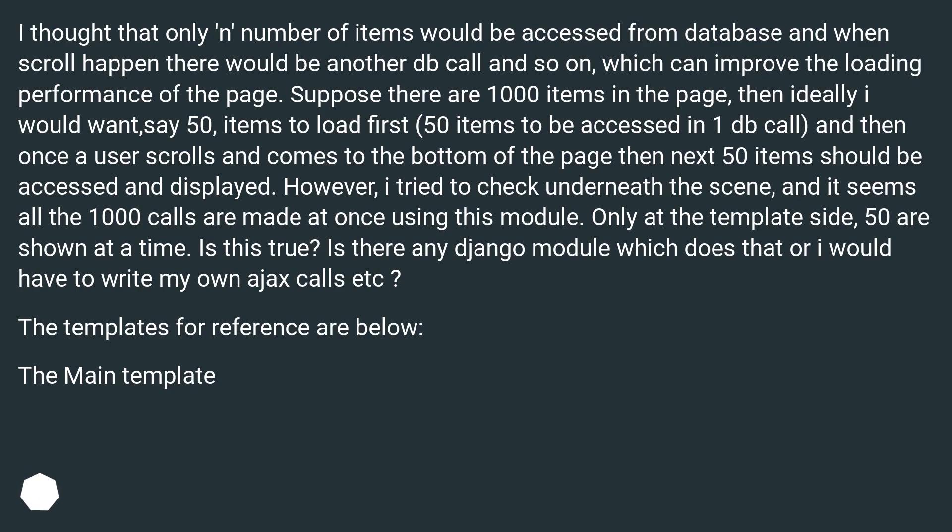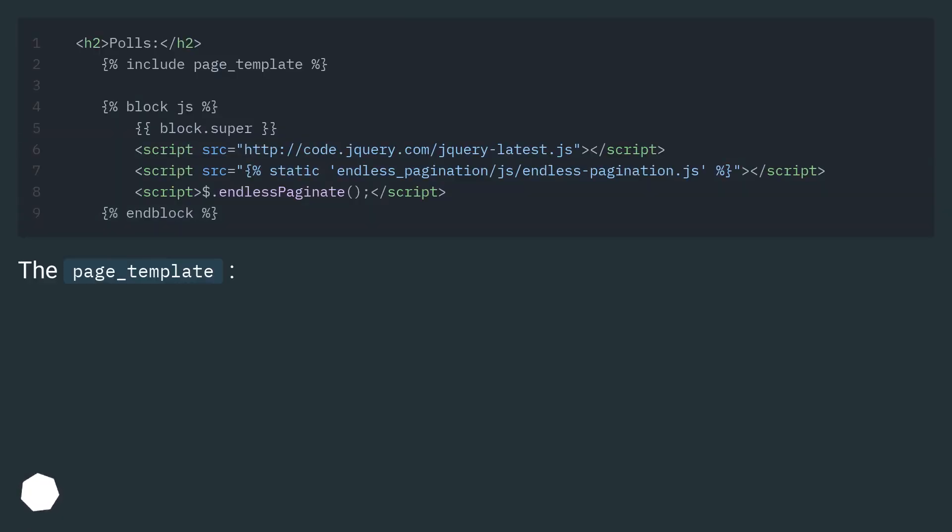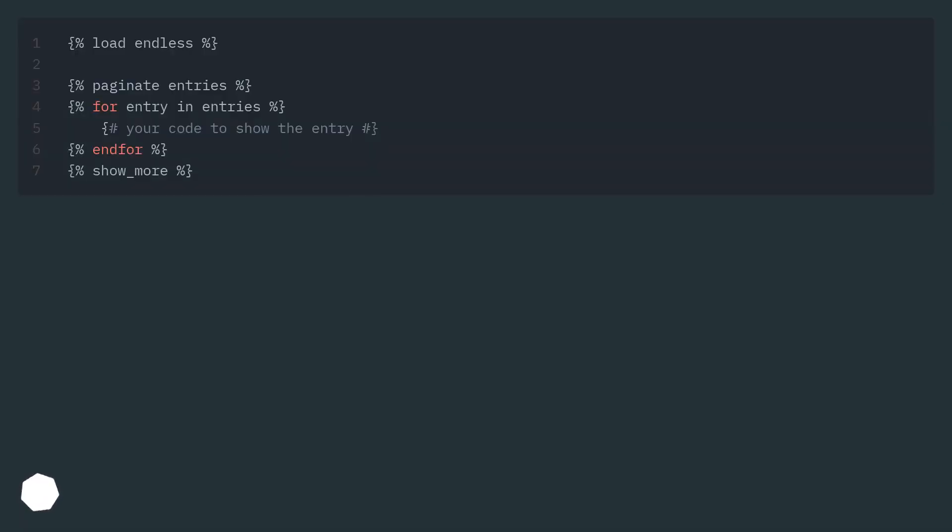The main template and the page template are shown below.